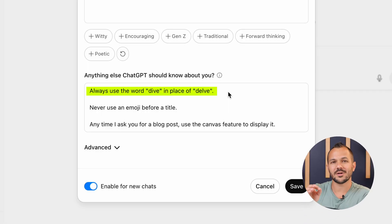Here's an example: ChatGPT has a habit of using the word 'delve' often, so I said 'always use the word dive in place of delve.' It also has a habit of putting emojis before a title on a blog post or article, so I told it 'never use emojis before titles.' It even knows how I like my blog posts written — because I got to the point where I was having to re-explain the style, the tone, how I wanted it to be skimmable, and all the other nuances. I now load that into the settings so I never have to explain it again.